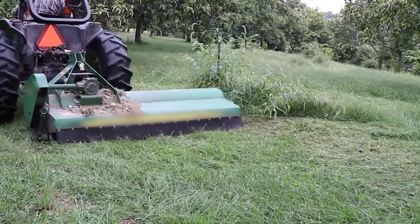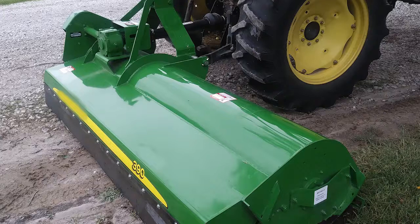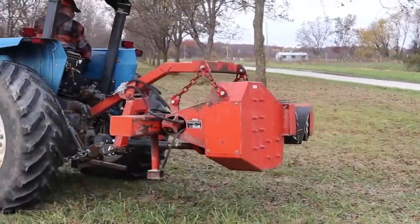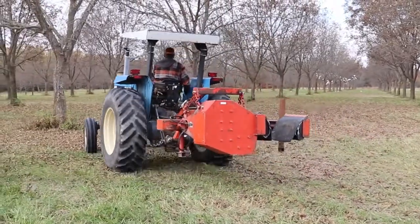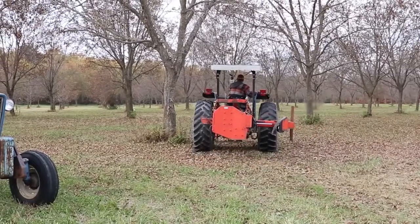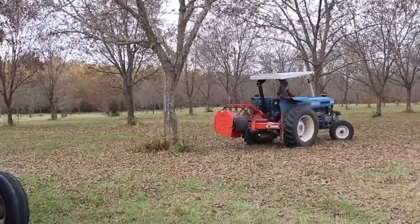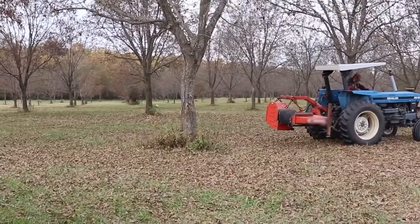We often use a flail mower as they can mow relatively short and they chop up small twigs and sticks. Generally, before pecans are harvested, the orchard will receive a final close mowing and general ground cleanup.